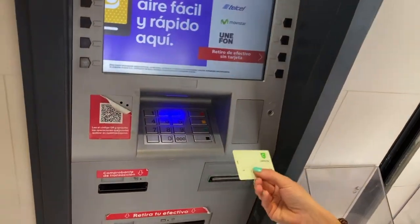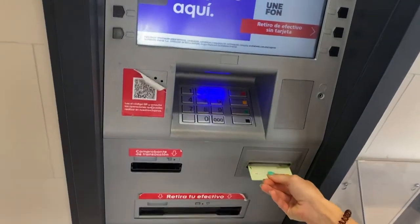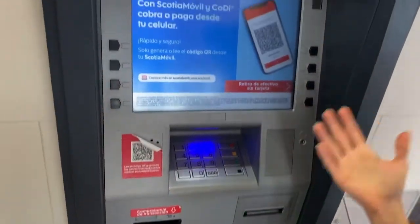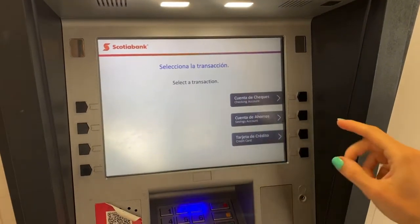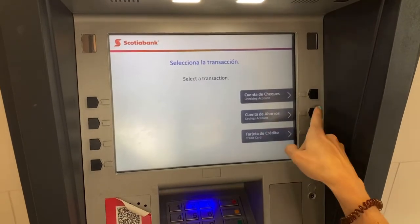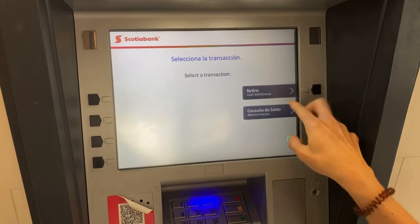Now we are going to withdraw money from the cash withdrawal machine. You have to put your card in horizontally and then it will ask you for your password. Just enter your password and press continue. There is a Spanish and English version. You have to choose the savings account, not the checking account. And then you select 'retiro,' which means cash withdrawal.